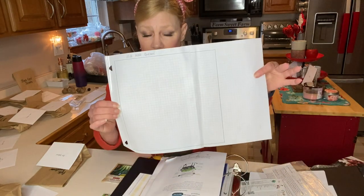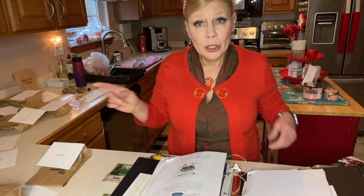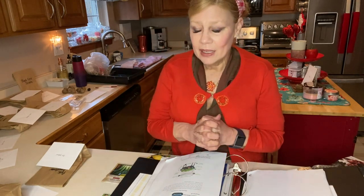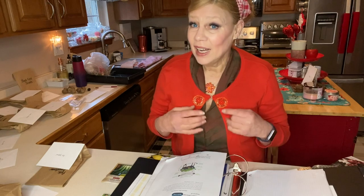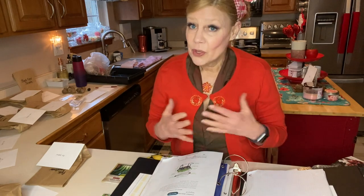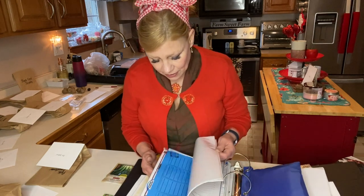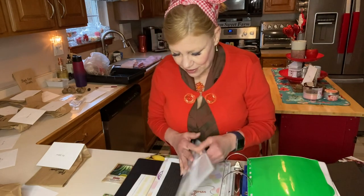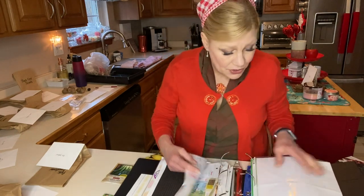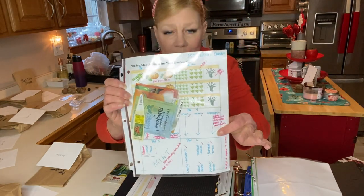I have some graph paper taped together — this is from 2021 — so I can plan out my garden. This year I'm very excited: I've had six four-by-four-foot raised beds for a while, and I've added an additional two four-by-eight-foot beds, giving me a lot more growing space. I want to plan carefully. For example, here's 2020 — I actually draw it out, it isn't fancy.